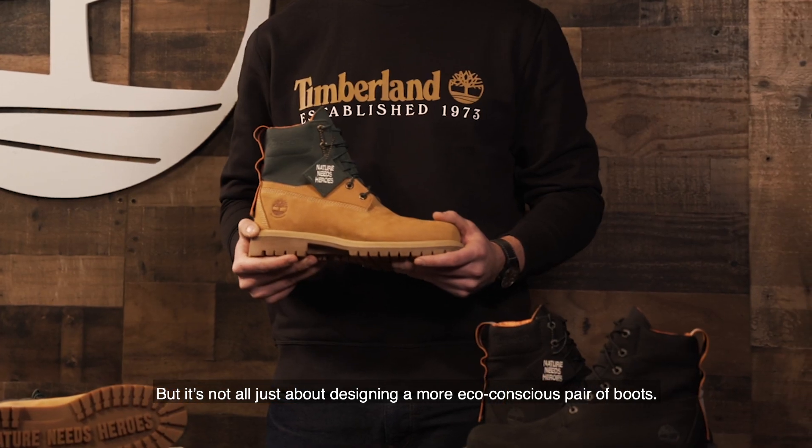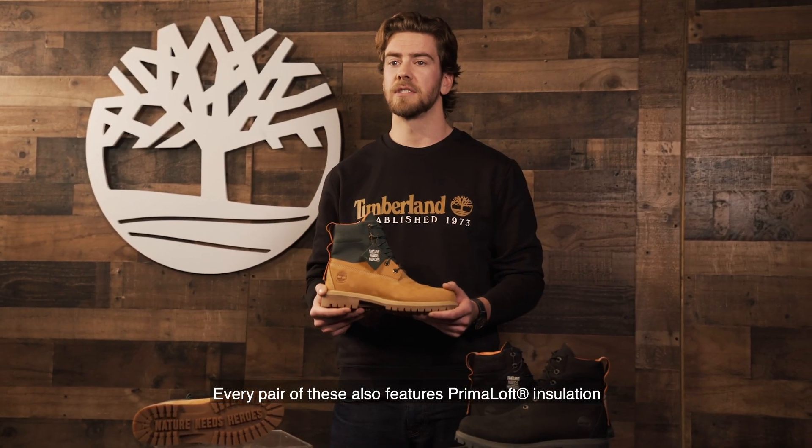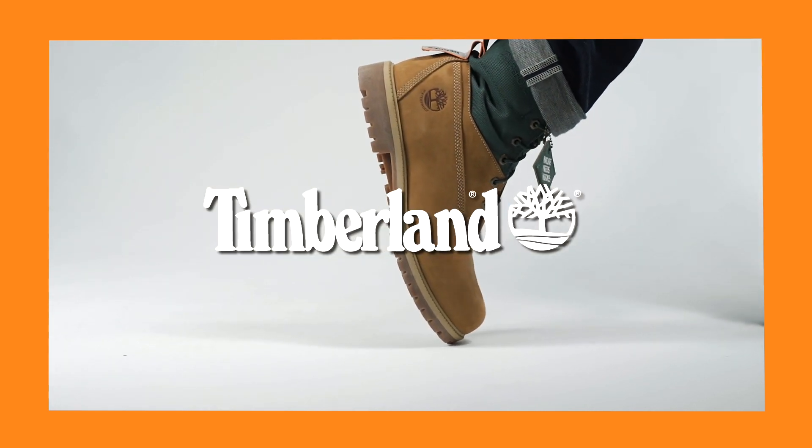But it's not all just about designing a more eco-conscious pair of boots. Every pair of these also features PrimaLoft insulation and leather-lined anti-fatigue footbeds for warmth and comfort you won't find anywhere else. We'll see you soon. Bye.